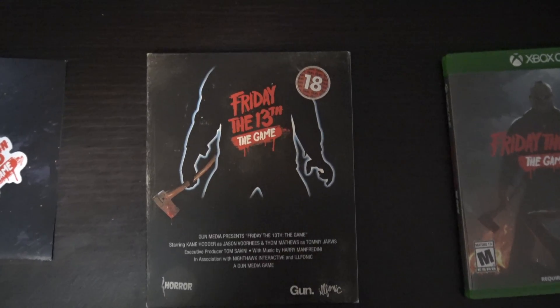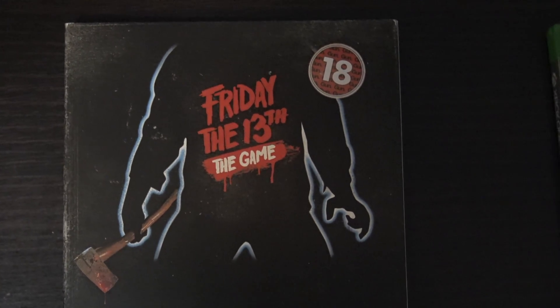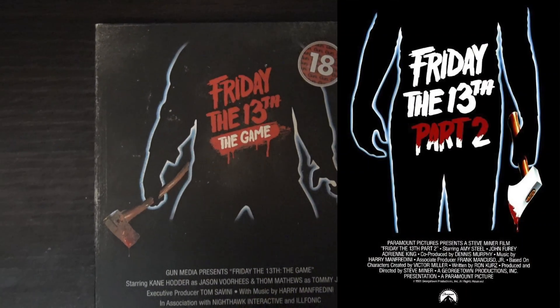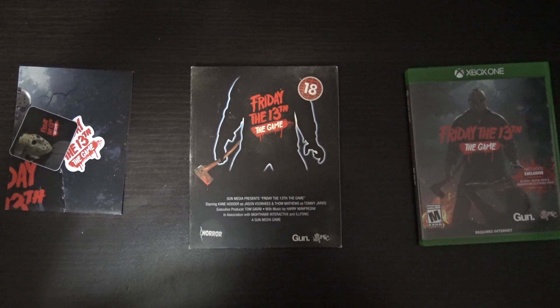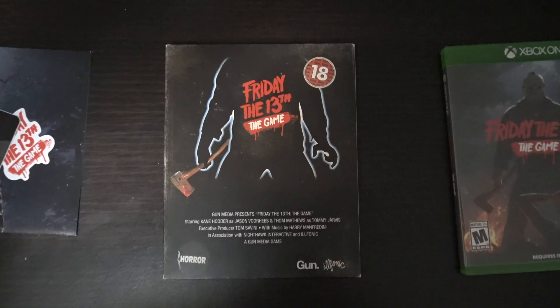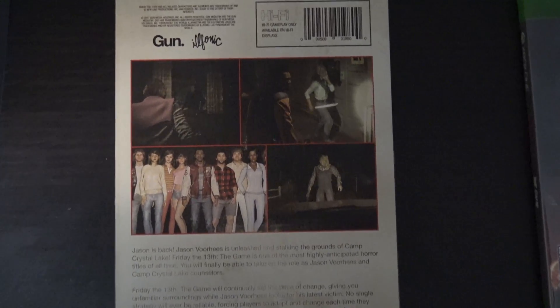Now let's undress this. Here's a look at the collectible steel case. First off, the sleeve looks pretty cool, similar to the poster of Friday the 13th Part 2 movie. I really like the used and faded look of the sleeve. All 80's. Now let's take it out of that tight sleeve.